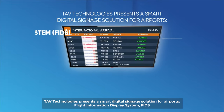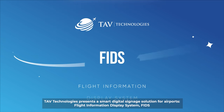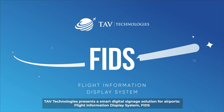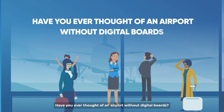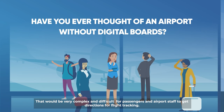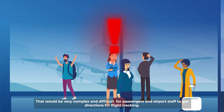Tav Technologies presents a smart digital signage solution for airports: the Flight Information Display System. Have you ever thought of an airport without digital boards? That would be very complex and difficult for passengers and airport staff to get directions for flight tracking.